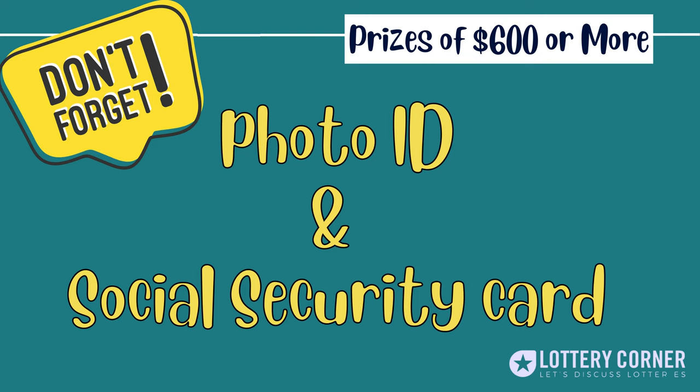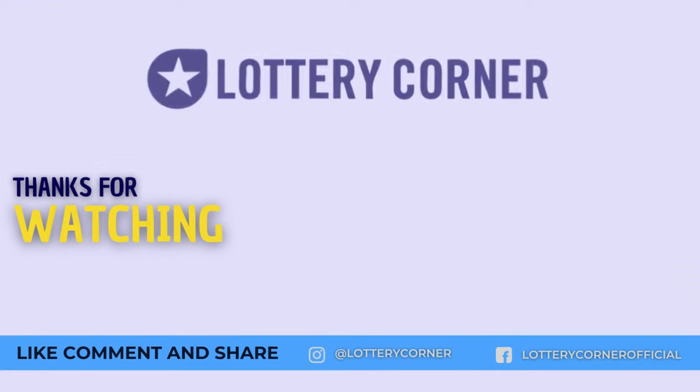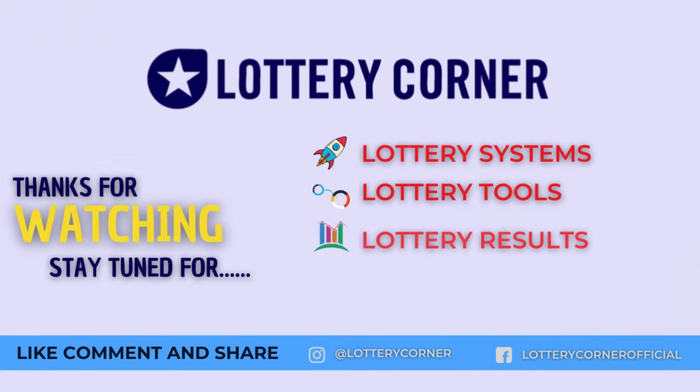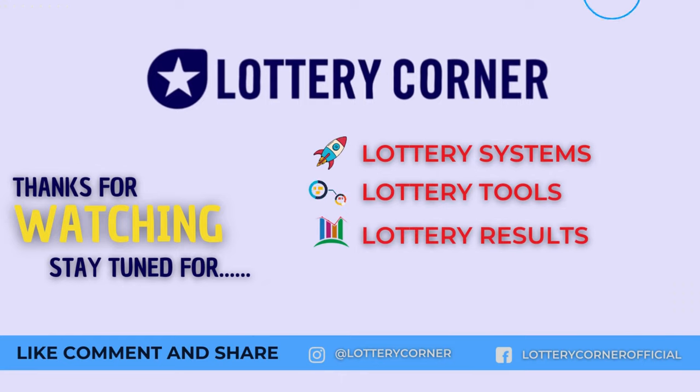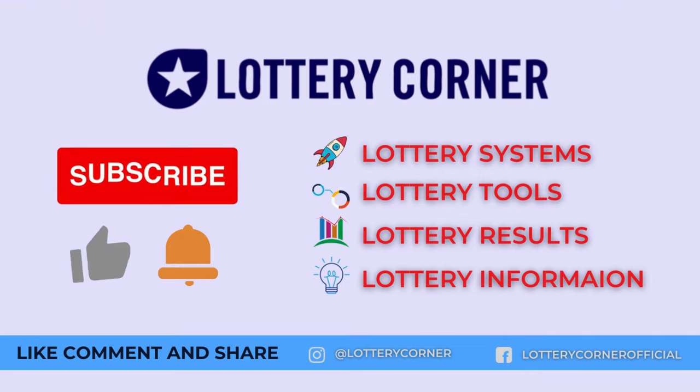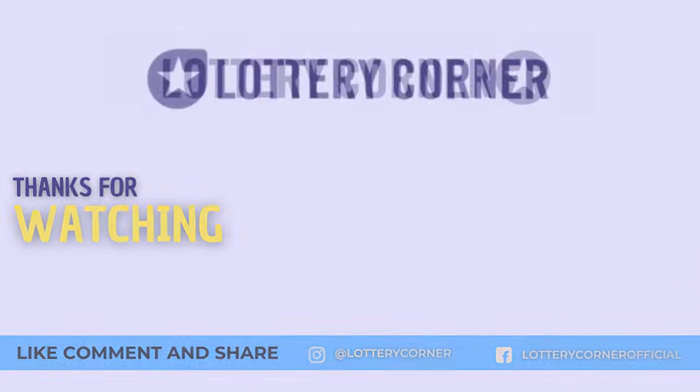With these simple steps, claiming your prize in the Delaware State Lottery is easy. We are always ready to help you. If you need any further clarification, please feel free to comment below or reach out at lotterycorner.com. Like the video, hit the bell icon, and don't forget to subscribe to our channel for more lottery tips and to know how to win the lotteries. Thank you and play responsibly.